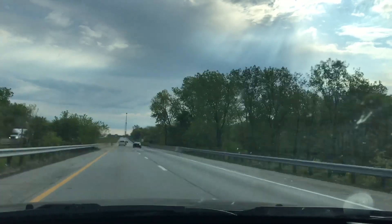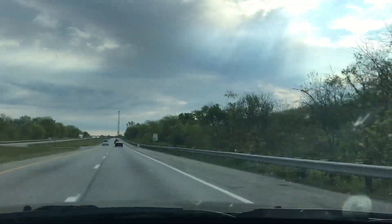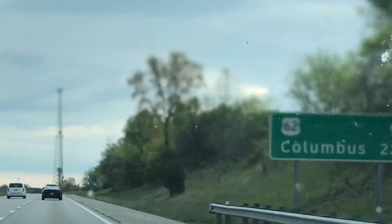A Porsche 911 twin turbo pulled over me and this Camaro — a black Camaro SS, I believe that's a 2018 or 2019. Not really sure, but you can see it way up there. We were having a nice little race and then we saw the flashing lights. I think that was the electric Porsche — or the twin turbo? I forget exactly what it is.